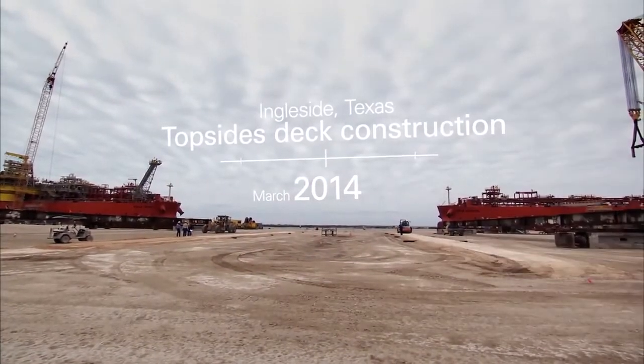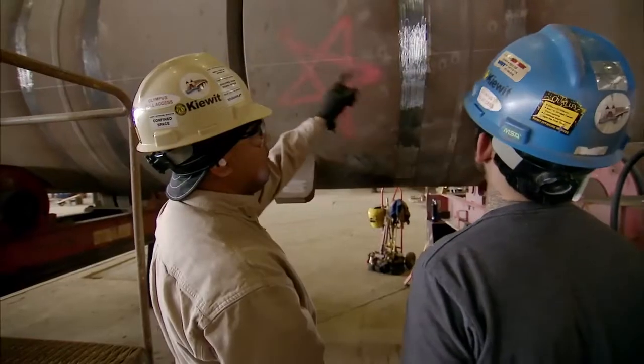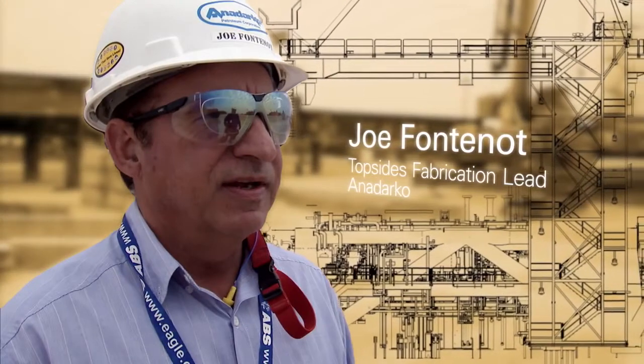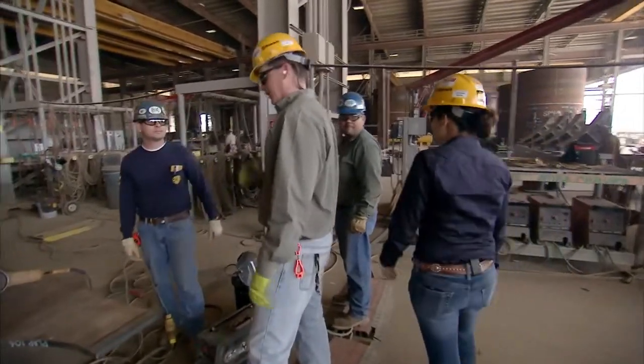Each one of the yards has looked ahead and said, where did we have issues on Lucius, and where can we mitigate those in advance? Lucius was built here at Kiewit Offshore, and both Anadarko and Kiewit are maintaining that relationship and the lessons learned from Lucius to Heidelberg.